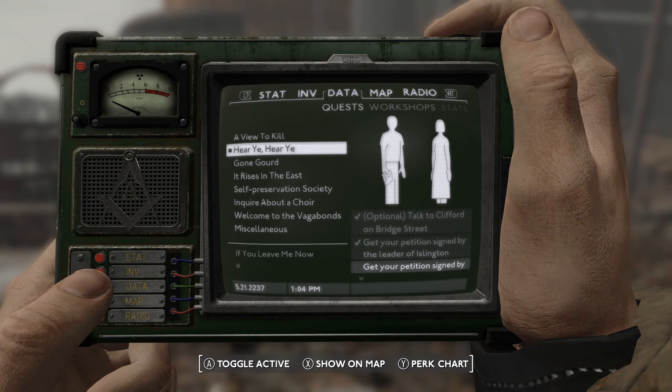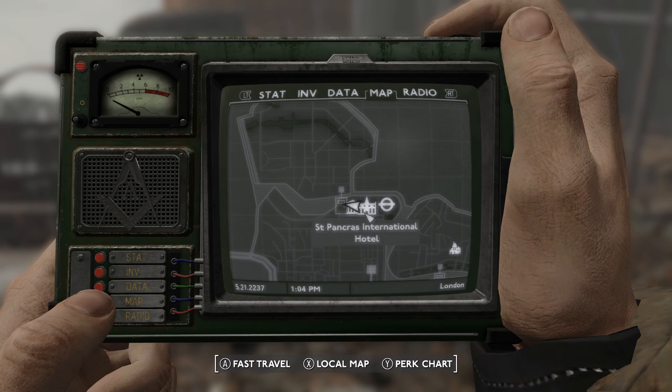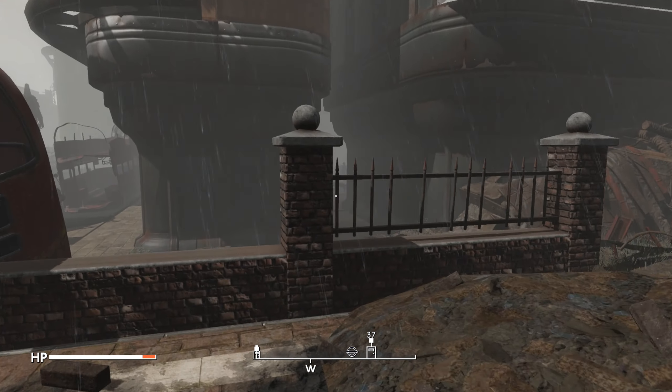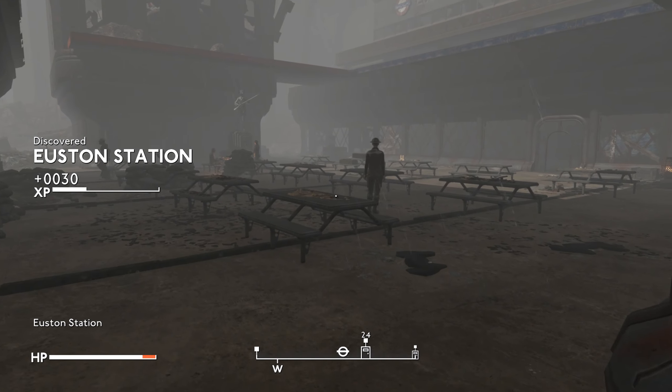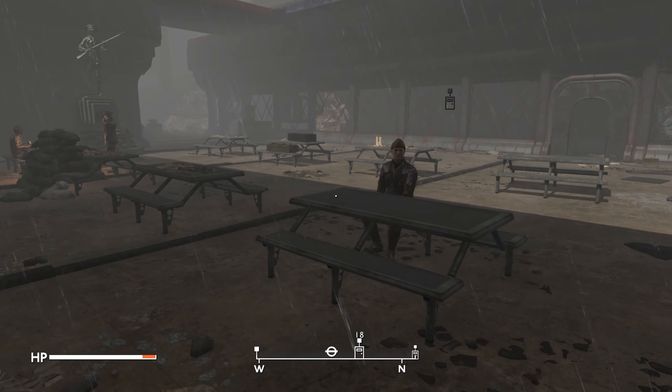Today we're continuing the 'hee hee hee' mission. We've already got our petition signed by the leader of Islington - we could have forged it but we asked him. Now we've got to get it signed by the leaders of Lambeth, Hackney, and Camden. We chose Camden because it's an area we haven't been to yet, right next to St Pancras International where we found the cultists and the British Library.